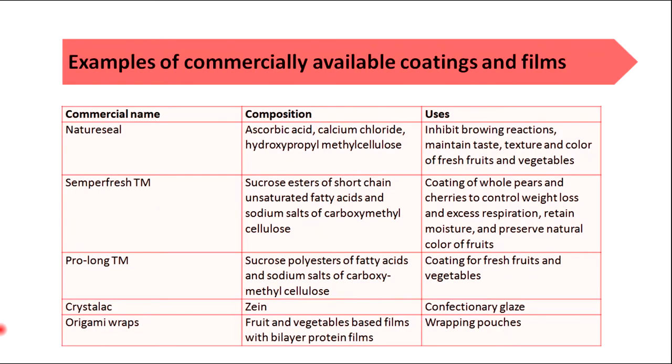Here you can see some examples of commercially available coatings and films. They are used to inhibit browning reactions, maintain taste, texture and color. Nature Seal, Semperfresh™, Prolong™, Crystallax and Origami Wraps are some examples of commercially available edible coatings and films.